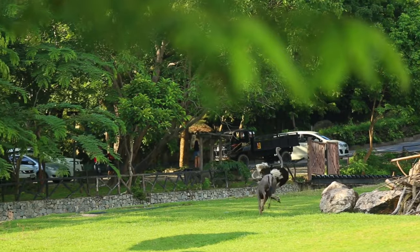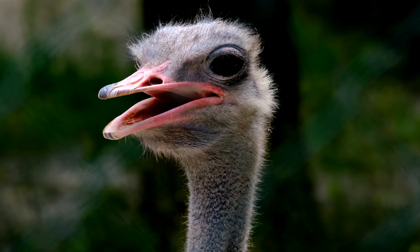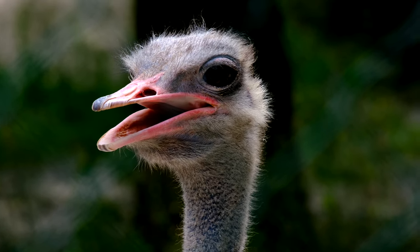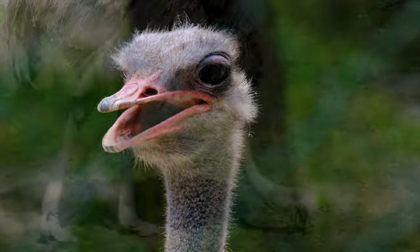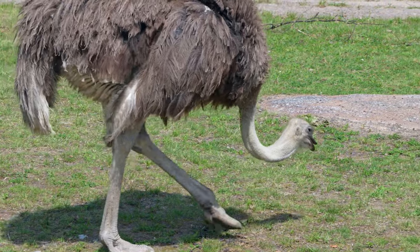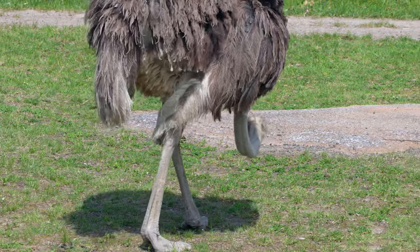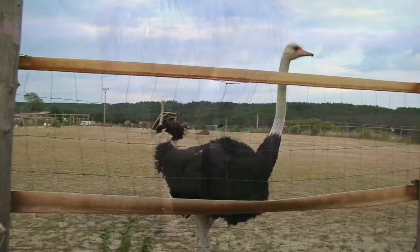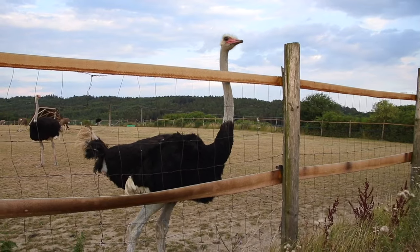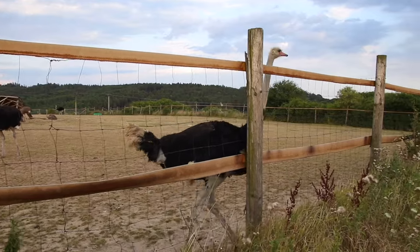Ostrich wings have a span of about 2 meters and are employed in mating displays, to shade chicks, to cover the exposed skin of the upper legs and flanks to preserve heat, and as rudders to assist them in changing direction while running. When confronted, ostriches flee, despite the fact that their powerful, long legs can be lethal weapons, capable of killing a human or a prospective predator such as a lion with a forward kick.